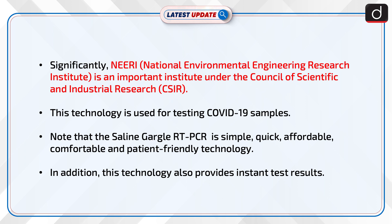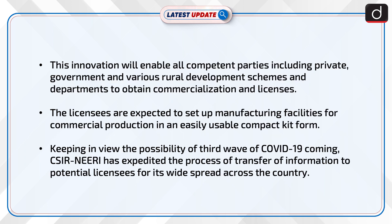In addition, this technology also provides instant test results. This innovation will enable all competent parties — including private, government, and various rural development schemes and departments — to obtain commercialization and licenses.